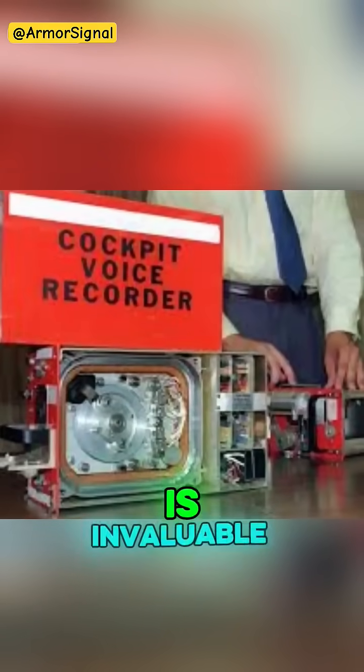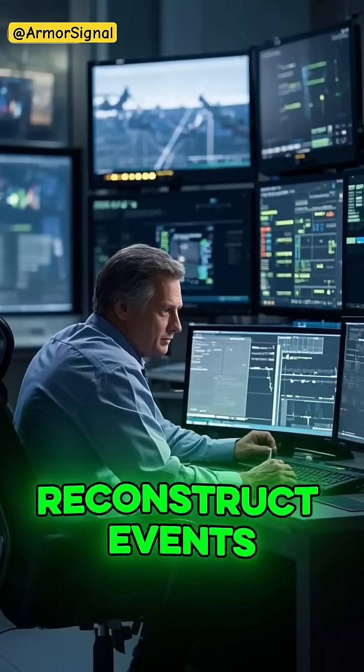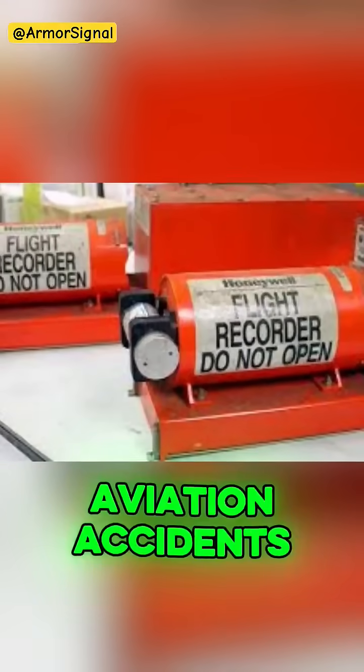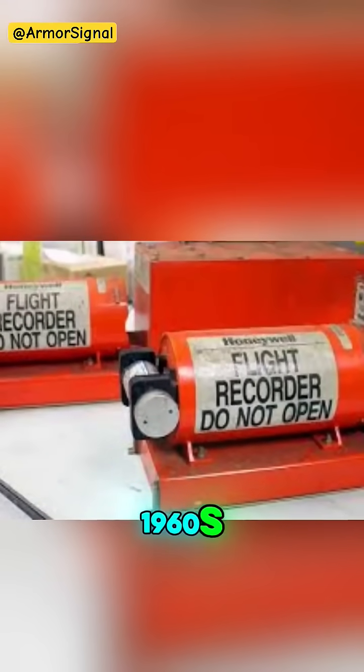The data they collect is invaluable. When incidents occur, investigators can reconstruct events minute by minute. In fact, Black Boxes have helped reduce aviation accidents by 65% since their introduction in the 1960s.